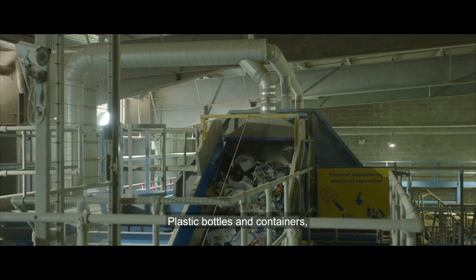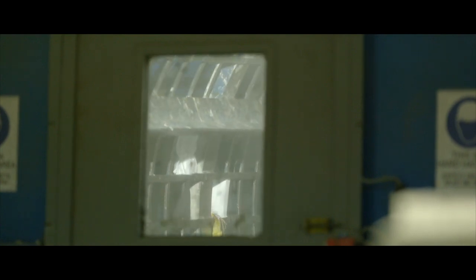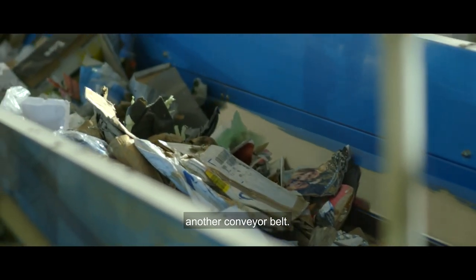Plastic bottles and containers, cans, small bits of paper and card fall through the second set of larger holes onto a new conveyor belt, and newspapers and magazines travel to the back of the trommel onto another conveyor belt.